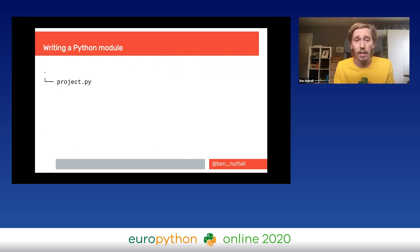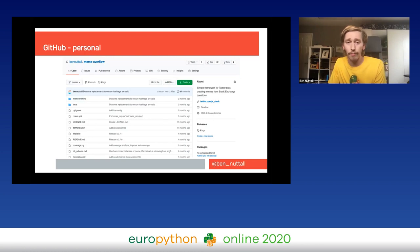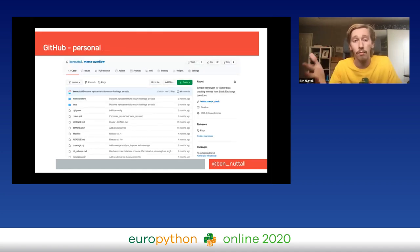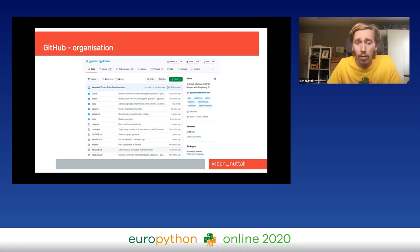When we start writing a Python module it usually looks something like this — just a Python file named after your project where you write your code. You might then want to push that onto GitHub by creating a repository. At a very basic level GitHub is like putting the folder structure of your project online, and obviously it does much more than that.